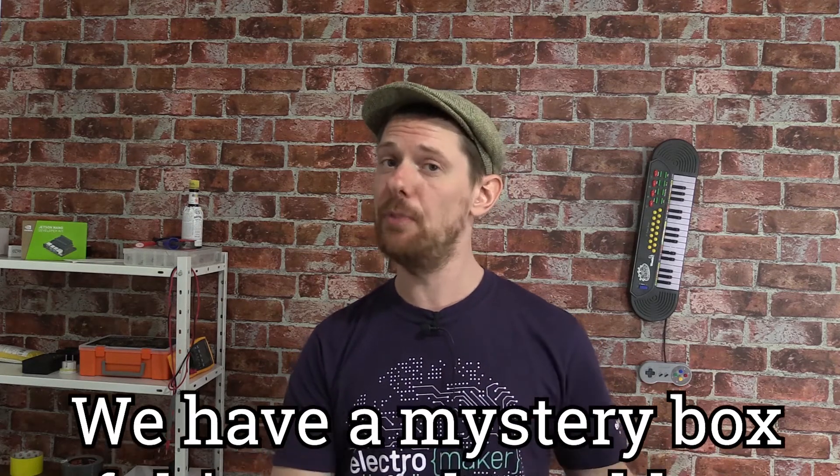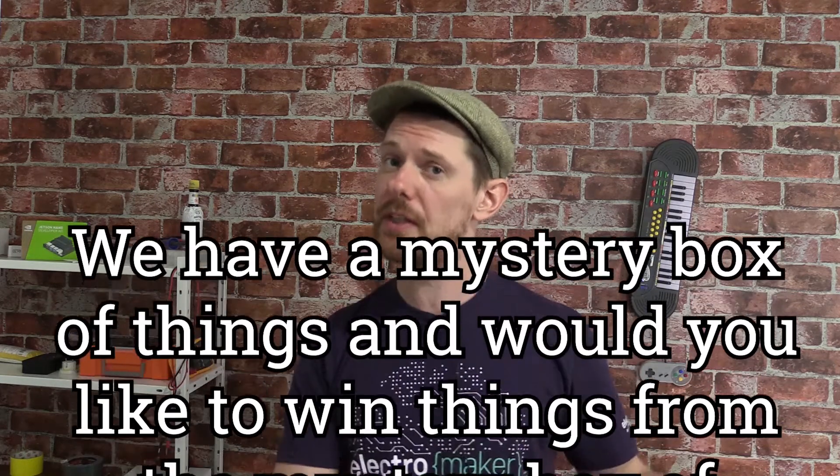Moving on to a section called: We have a mystery box of things and would you like to win things from the mystery box of things? This name also needs work. We have a mystery box of hardware and different peripherals from various companies, and we want to give them away as prizes as part of this show. If you want to take part in this competition to win a random piece of hardware that might be entirely useless to you, leave a comment in this video saying 'I would like to win what is in the mystery box, please.' I'm going to put my hand in somewhere and I have no idea what I'm getting.